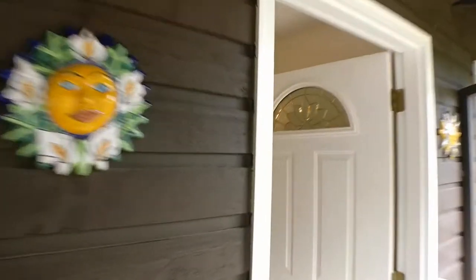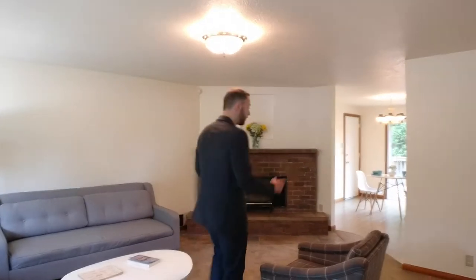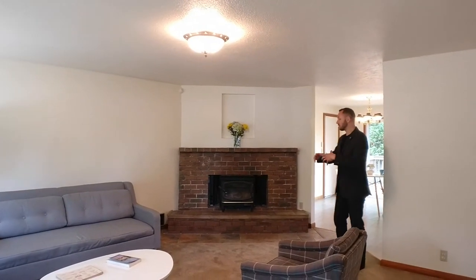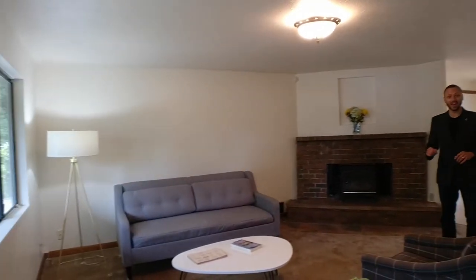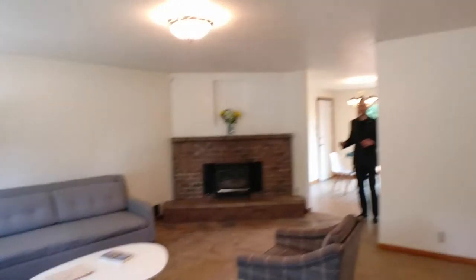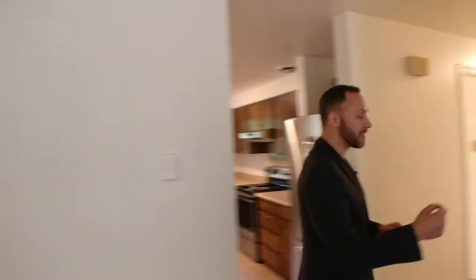When you come in, I like that they staged it with mid-century modern furniture because even though this was built in the 80s, it definitely has a mid-century modern feel to it. A very nice open concept plan with the living room flowing right into the dining and kitchen area. I'm going to pass on the kitchen for now and save that for the end — let's check out the bedrooms first.